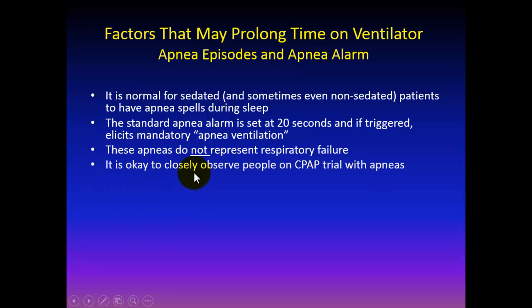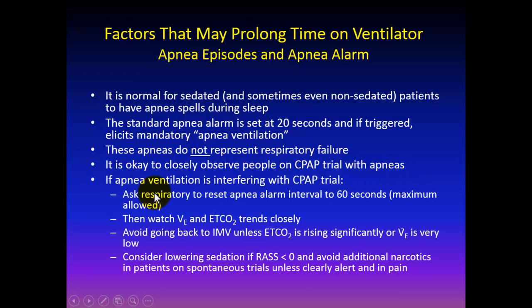If someone is on a CPAP trial with apneas, we recommend closely observing and asking the respiratory therapist if they are comfortable resetting the apnea interval to 60 seconds — the maximum allowed on our ventilator. Watch minute ventilation and end-tidal CO2 closely during apnea spells; in my experience these either don't change or change very little. I would avoid going back on IMV unless there is a clear alarming rise in end-tidal CO2 or a significant drop in minute ventilation. If apnea spells, rising end-tidal CO2, or dropping minute ventilation are interfering, I recommend decreasing sedation toward a RASS score of zero and avoiding extra narcotics.